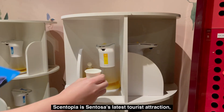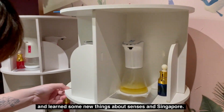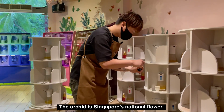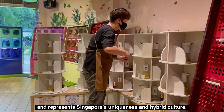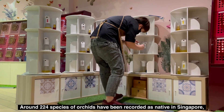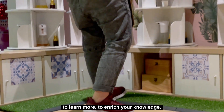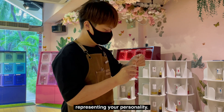Centopia is Sentosa's latest tourist attraction, and I just enjoyed the perfume-making workshop and learned some new things about senses in Singapore. At Centopia, you can buy an authentic orchid perfume. The orchid is Singapore's national flower and represents Singapore's uniqueness and hybrid culture. Around 224 species of orchids have been recorded as native in Singapore, growing naturally in Singapore's forests and natural reserves. Explore Sentosa Centopia Singapore to enrich your knowledge and find your authentic unique perfume representing your personality.